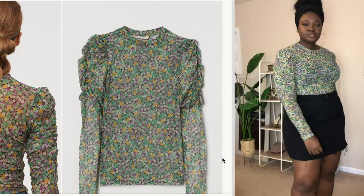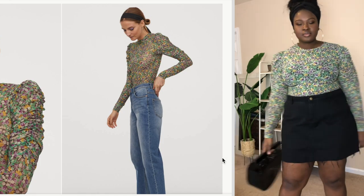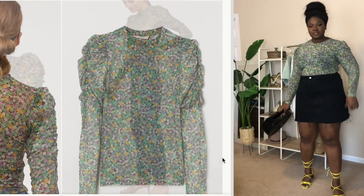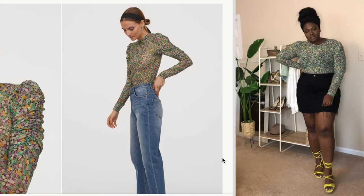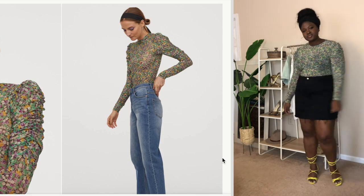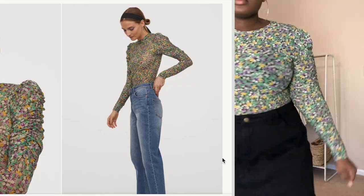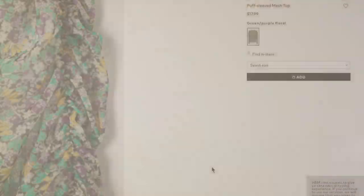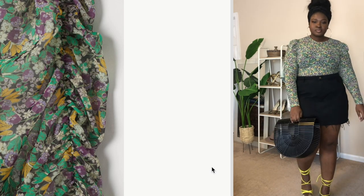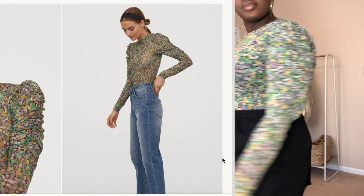Next up is the puff sleeve mesh top. Something about this print really caught my eye — it's green, it has yellow in it, purple, black, and cream. I've seen it in a dress, in a skirt, and in a different top with full sleeves. It's perfect to pair with jeans like the model did. I decided to pair it with my denim skirt — it's a perfect dressy yet casual top. You can pair it with jeans and some pumps. I'm wearing it here in an extra large; I would definitely say this is true to size, so buy your true size.